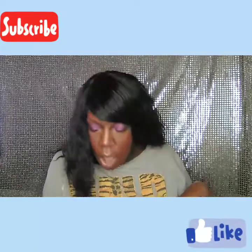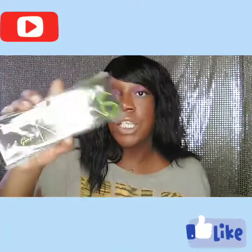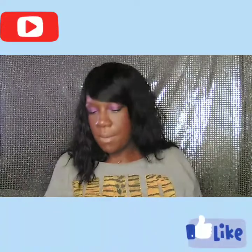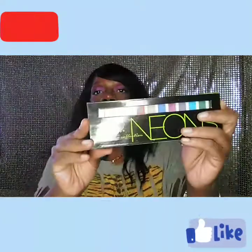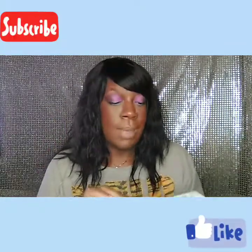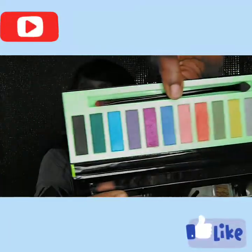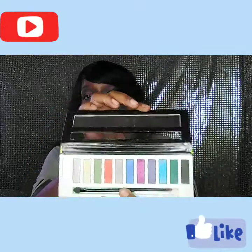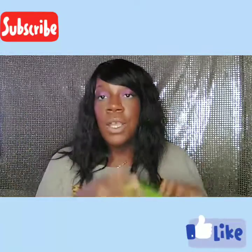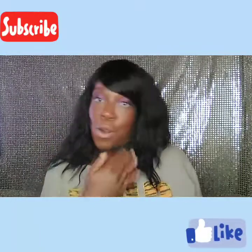I also got the LA Girl Neons Eyeshadow Collection Palette. I've already opened it — that's actually what I'm wearing on my eyes right now. It comes with a brush inside. The colors are very nice. I'll share my full thoughts in the tutorial video for this look.